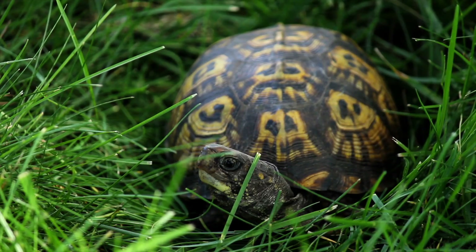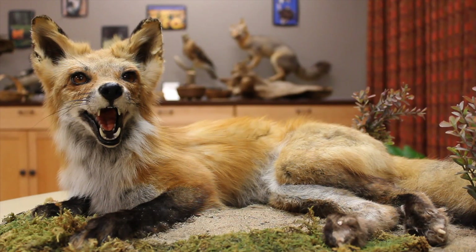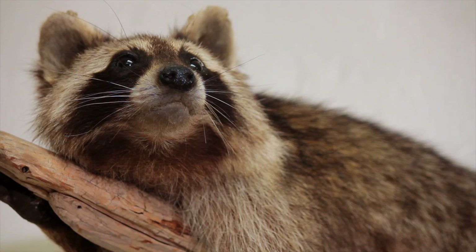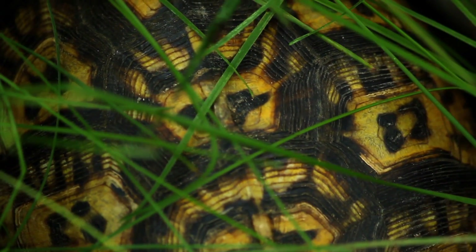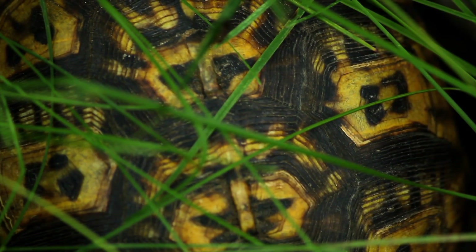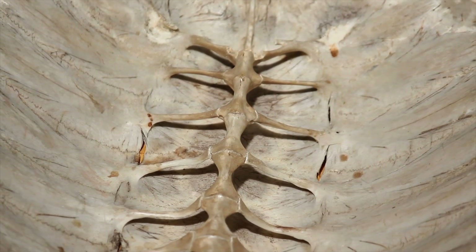Their predators can be any type of bird of prey like hawks and owls, to fox and coyotes, even raccoons because they have opposable thumbs. Their shell is part of their spine. Most people think a turtle can just shed its shell like a crab, but if you feel the back of the turtle, you can feel the actual vertebrae. Their shell is just an extension of that spine.